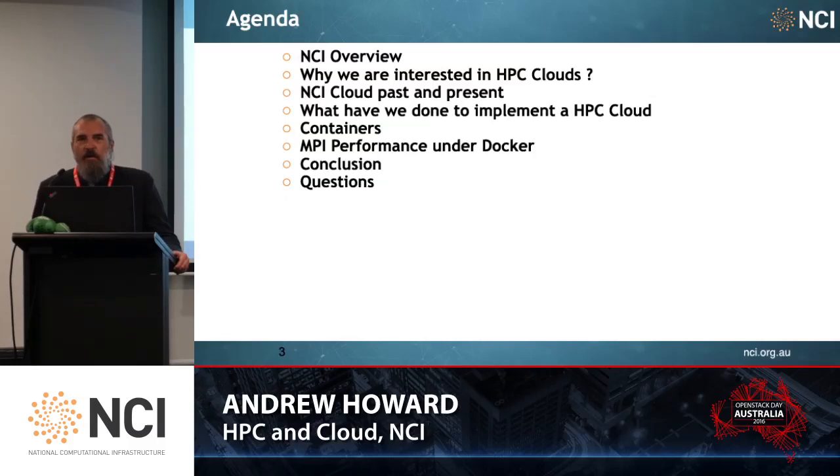I'd like to give you an overview of what NCI does and how we fit into the picture, why we're interested in HPC clouds, some of our past and present cloud activities, what we've done on the pathway to implementing an HPC cloud, the topic of the day and this month: containers, and some evaluation of MPI performance under InfiniBand and containers.